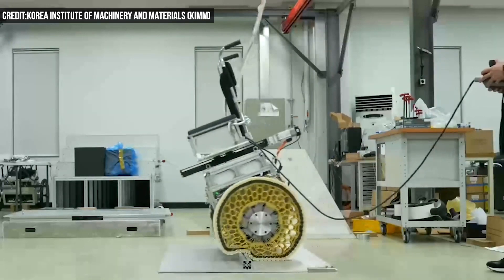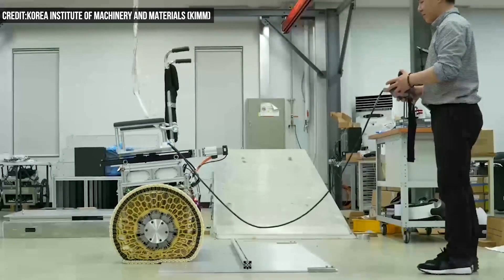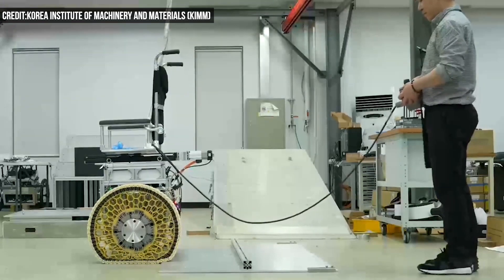Researchers have created a new variable stiffness morphing wheel that can not only roll over giant stones and other rough terrain, but can even climb stairs. The wheels adjust stiffness in real time and could soon find themselves in a wide range of applications, from wheelchairs to mobile robots.